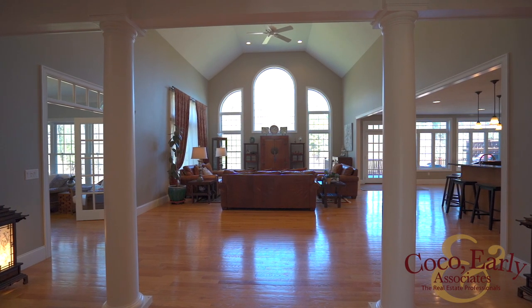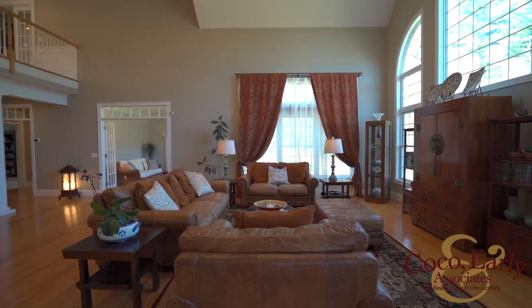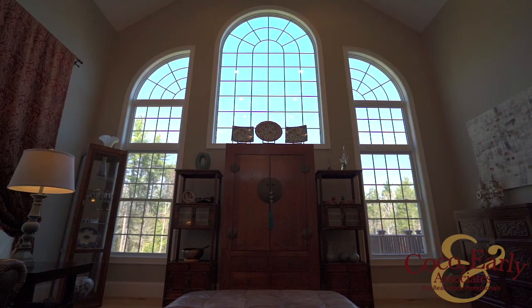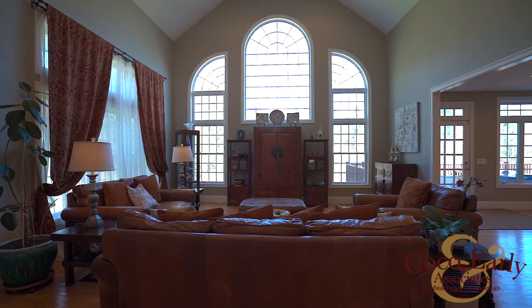Gorgeous moldings, French panel doors, transom windows and columns adorn this elegant home. The main living room offers bright light through its grand windows and vaulted ceiling. You're going to love this beautiful big living room.